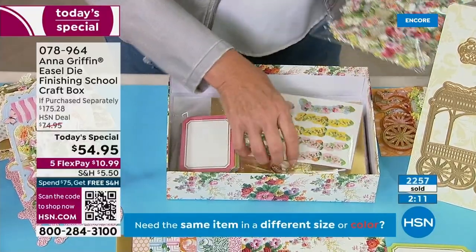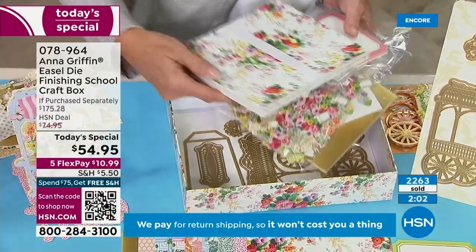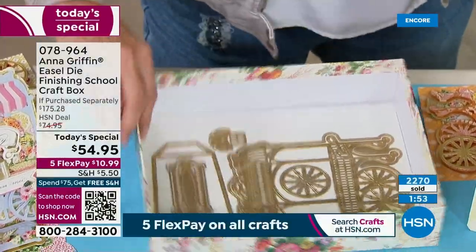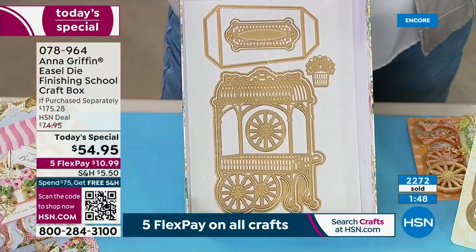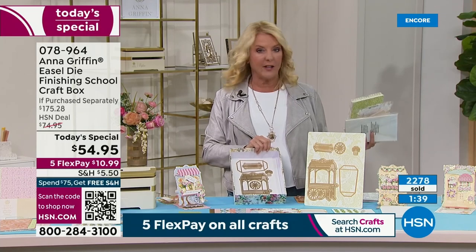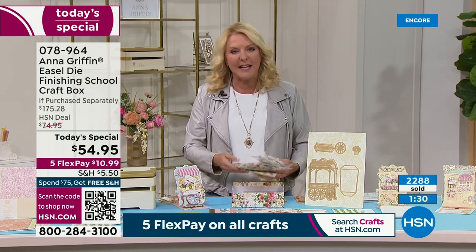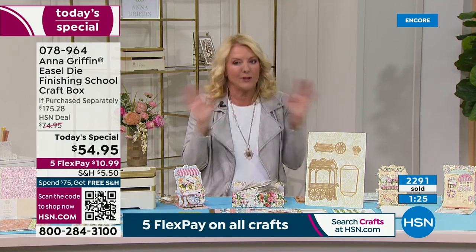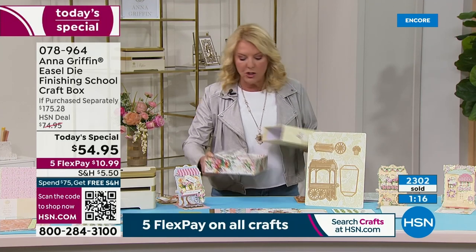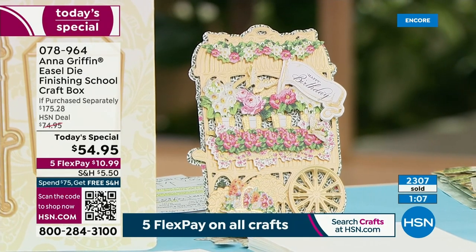Let me open the box one more time so you can see how massive it is. These are giant bags — all dimensional. Your sayings cover a lot of different areas, more embellishments, card inserts, beautiful gold foil, and the paper alone is 54 six-by-eight sheets double-sided, gorgeous cardstock. Most importantly, you're getting these exclusive, unique three-dimensional dies that have never been offered before and won't be again — this is the only place you can get them.